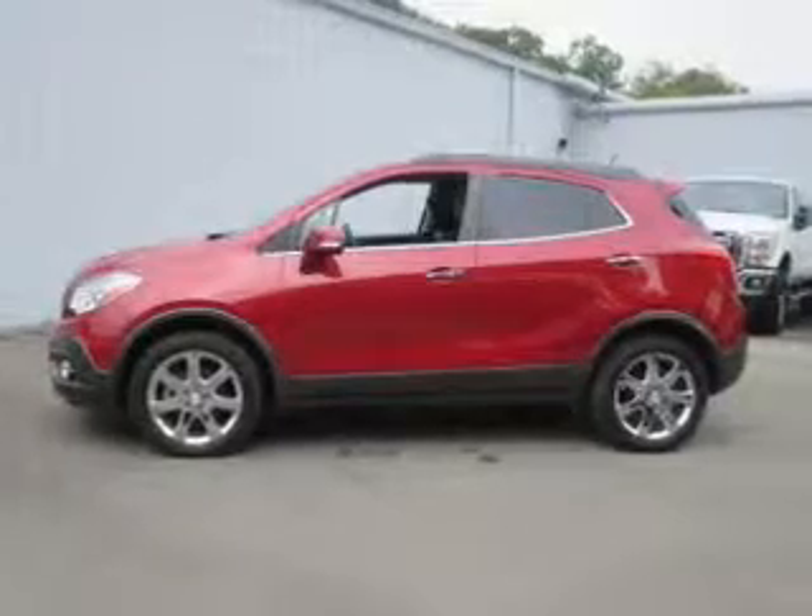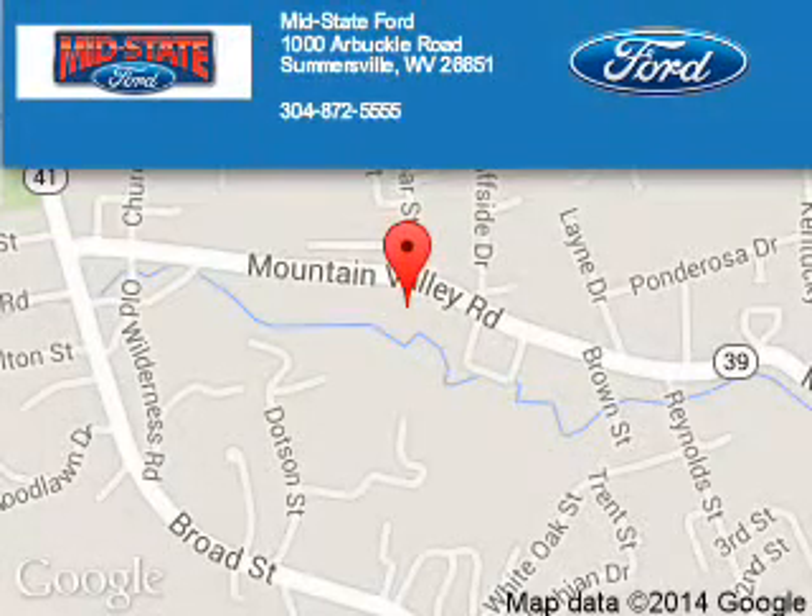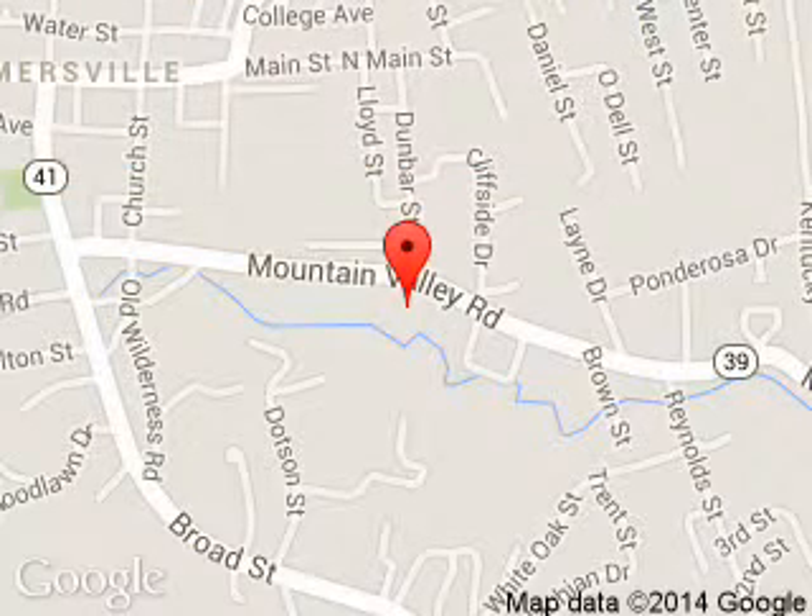Great quality at a great price. Call or click to contact us today. Lynn State Ford is dedicated to doing everything possible to ensure that the experience you have selecting your next vehicle is a pleasant one. We are located at 1000 Arbuckle Road, Summersville, West Virginia, 26651.